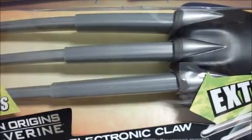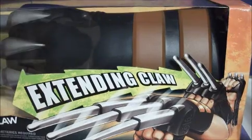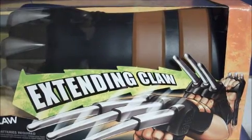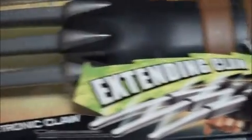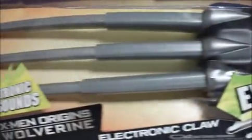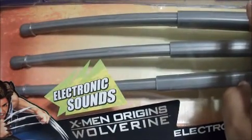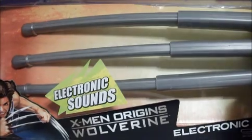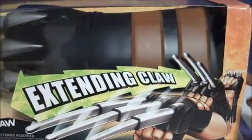I picked up the X-Men Origins Electronic Claw Wolverine for eleven dollars on clearance. You can find this in X-Men First Class colors for twenty bucks at Toys R Us, so putting it on eBay didn't make much sense. But I like Wolverine so I kept it. That was another thing I picked up.